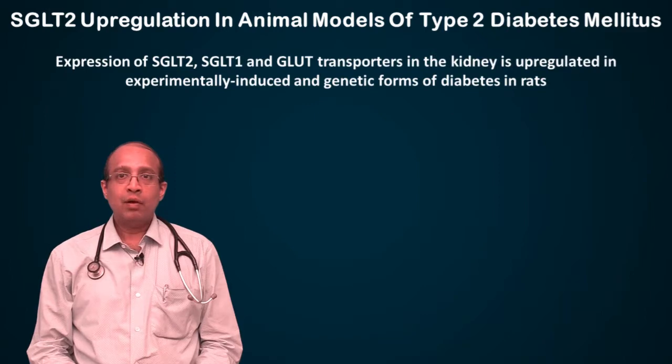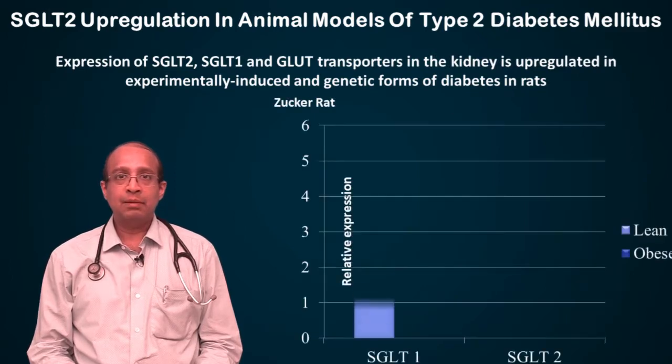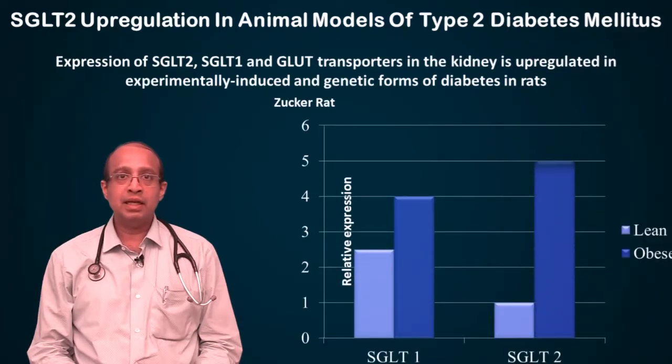In patients with type 2 diabetes, in animal models, there is an SGLT2 upregulation. You can see on the right-hand side that in lean and obese models, SGLT2 as well as SGLT1 get upregulated. Expression of SGLT2, SGLT1, and GLUT transporters in the kidney is upregulated in experimentally induced and genetic forms of diabetes in rats.